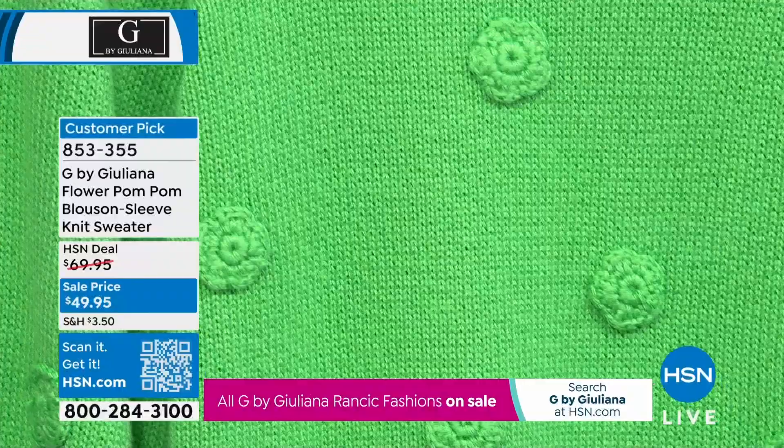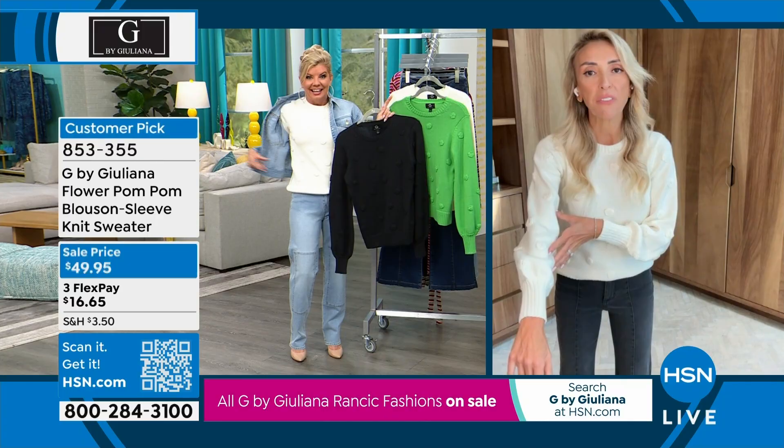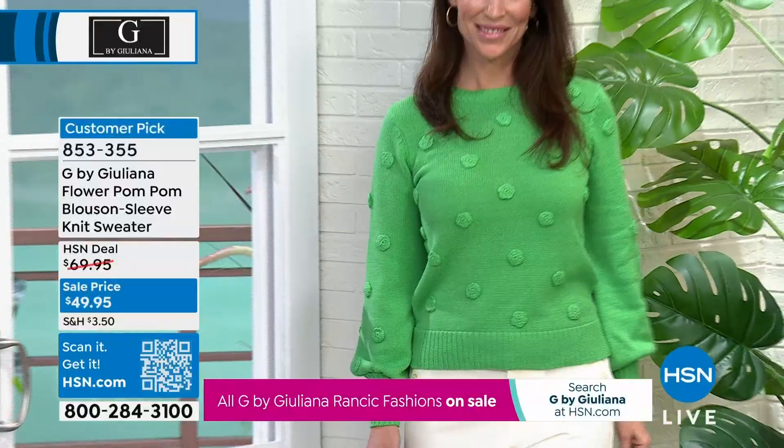I want this in every single color — it's so soft, it's the perfect weight, and it really truly looks like somebody made this for you. It's so beautiful. I get compliments on this every single time I wear it. And this is a perfectly reviewed sweater — five-star reviews, every single one.